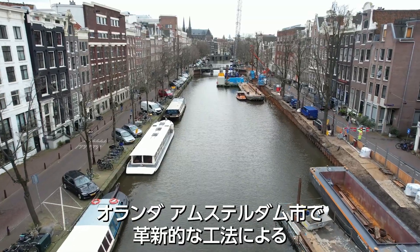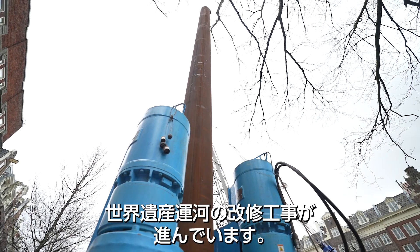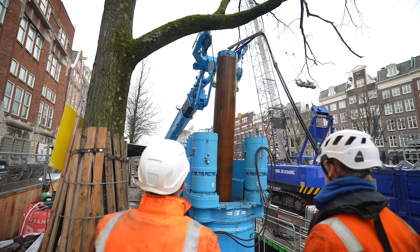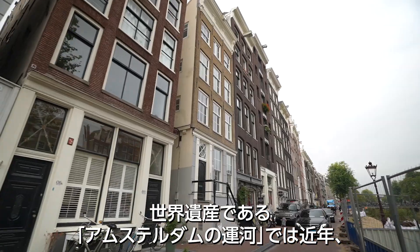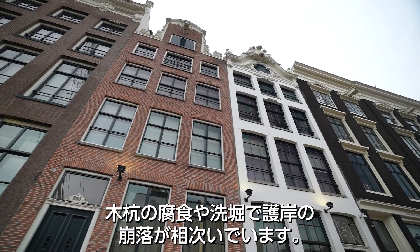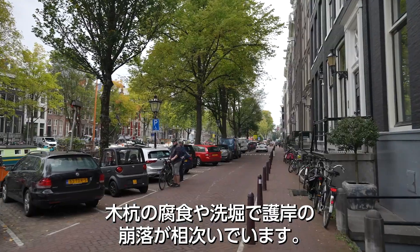Key renovation of Amsterdam's World Heritage canals gets underway using an innovative construction method. The World Heritage listed Canal Ring area of Amsterdam, Netherlands has experienced a series of collapses of key walls for years due to deteriorated wooden piles and scouring.